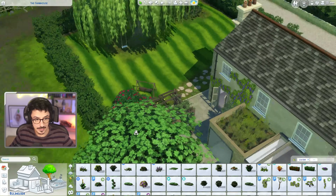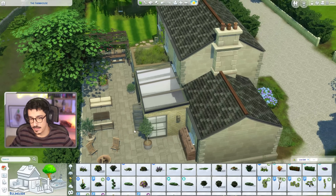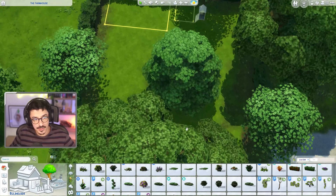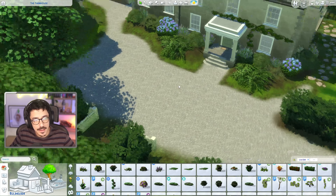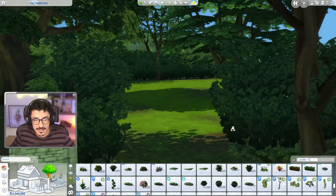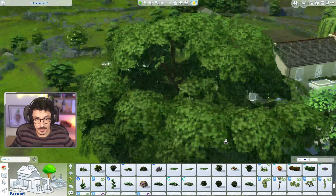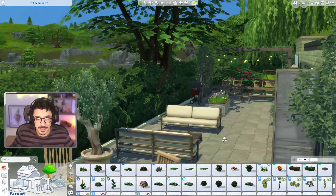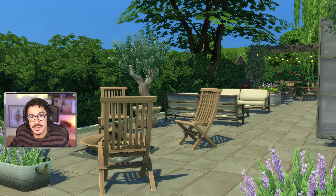We're done with the back patio area today. I like how that's turned out, I really do. Tomorrow we're going to be concentrating on this area here but also a little bit more with the front drive as well - getting some pots, flowers, cars, and more landscaping around these areas. That's going to take a full part next time. Leave me some lovely comments down below - I appreciate you taking your time to watch and always being so kind. See you all tomorrow in the next part, goodbye!